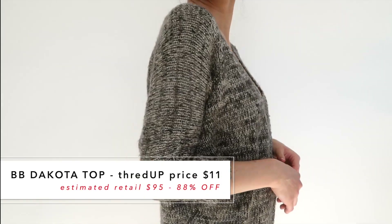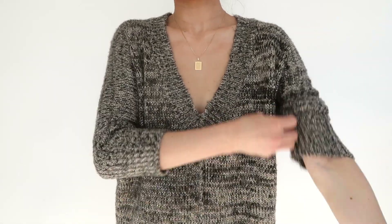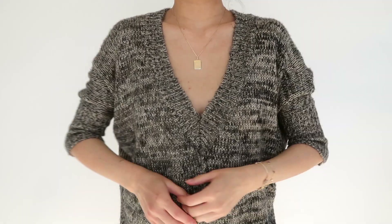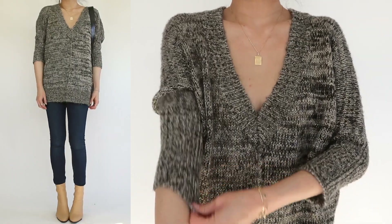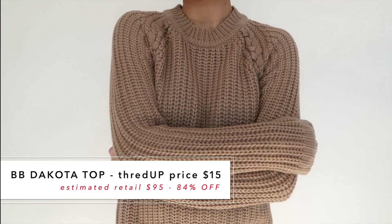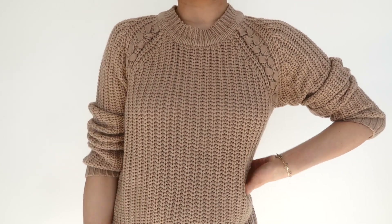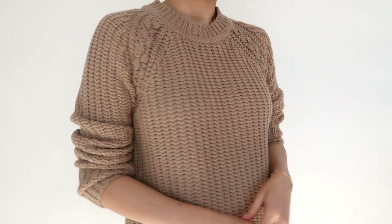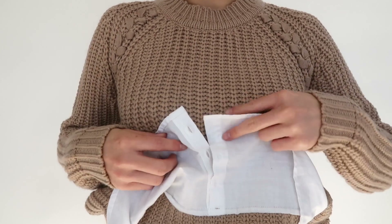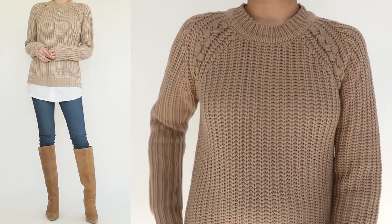Also from BB Dakota: a heathered gray and taupe sweater with metallic threads running throughout. I love the deep V-neck that balances out the dolman sleeves, and the bottom has a cocoon shape that hangs nicely below the hip line — an amazing find at $11. The last one in this category caught my eye for its cute braiding detail — almost a raglan style but with ribbon-woven braid seams. The standout feature is a faux button-down shirt layered underneath: it's just extra trimming on the bottom, but it looks like you're layering a full button-down without the added bulk. Another great find at $15.